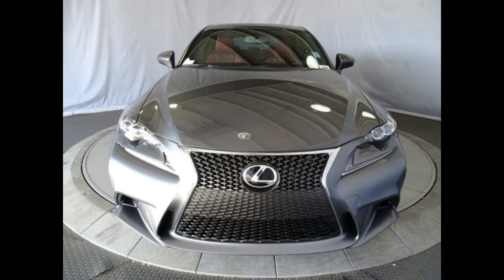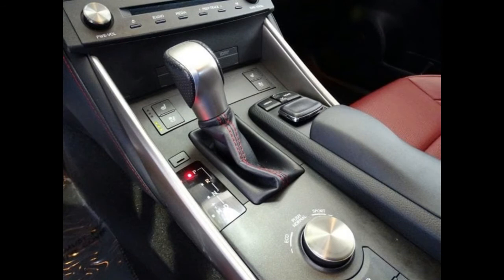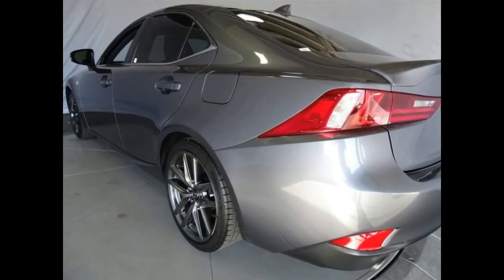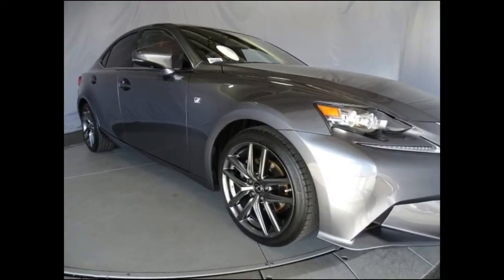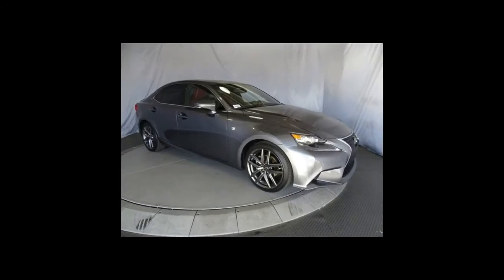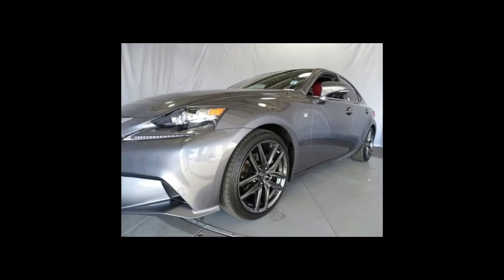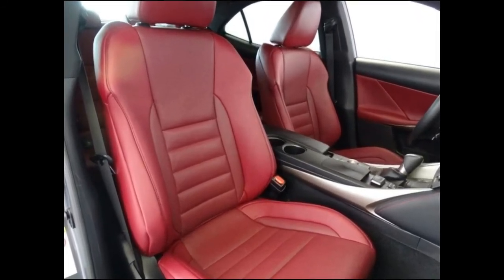Trims and options we choose: the IS stands out because of its striking appearance, and the entry-level model provides that for as little as $39,205. But sometimes you need some extra hot sauce. Enter the IS350, which starts at $42,825. Its standard 311-horsepower V6 is more powerful than the AWD IS300's 260 ponies from its 3.5-liter V6, and this car needs all the horsepower it can get.